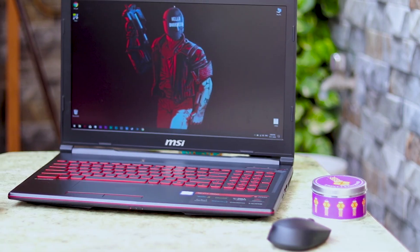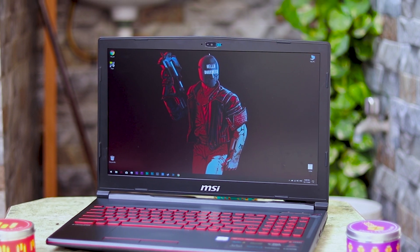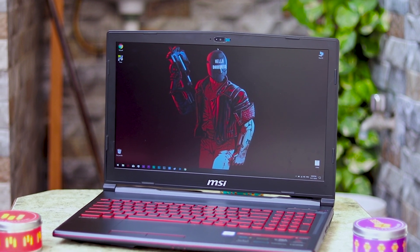The monitor is 15 inches, but there is no color accuracy — the color accuracy is bad. But if you play games, it is a very sharp display. If you do video editing where you need color accuracy, I don't recommend this laptop for that.